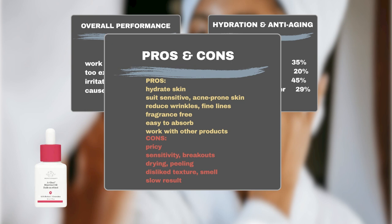Furthermore, Sephora users appreciate that the product caters to various skin types, including sensitive or acne-prone skin. Some noticed a reduction in wrinkles and fine lines after using it. They also favor its fragrance-free formula and easy absorption, as well as its compatibility with other skincare products. However, some users experienced sensitivity or breakouts during initial use, while those with dry skin reported dryness and peeling. Criticisms also included dissatisfaction with the texture or scent, delayed results, and concerns about the product's pricing.